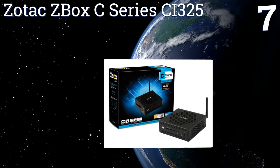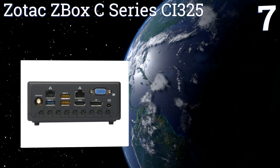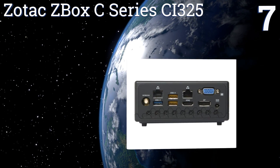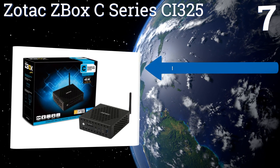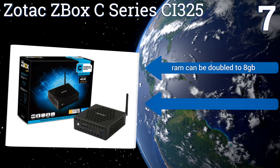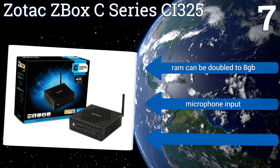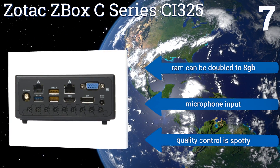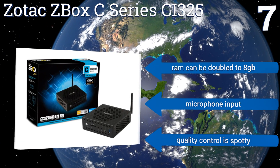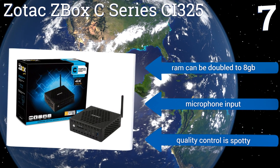Coming in at number seven on our list, the Zotac Z-Box C-Series CI325 is passively cooled by allowing air to pass through the grates in its body, making for a silent operation that's ideal for workspaces where quiet is needed. Its Intel quad-core Skylake processor can boost up to 2.24 gigahertz, and the RAM can be doubled to 8 gigabytes.